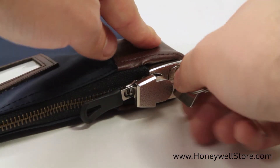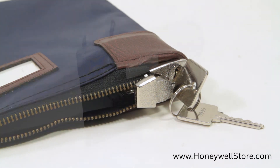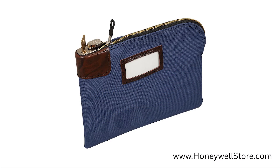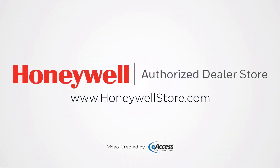The Honeywell Key Locking Security Cache and Document Zipper Bag comes with a one-year limited warranty. For more information or to purchase this product, visit www.honeywellstore.com.